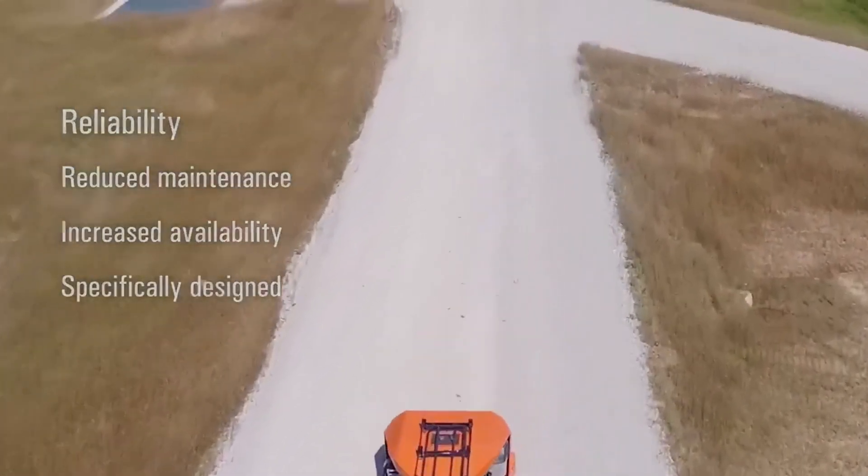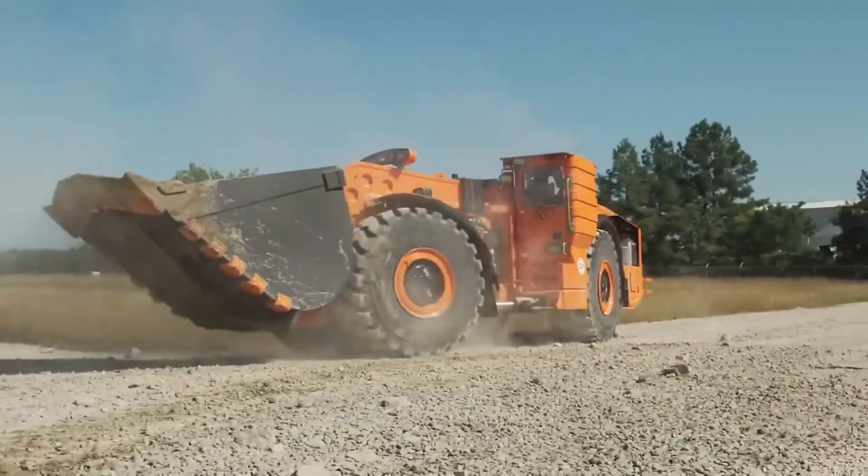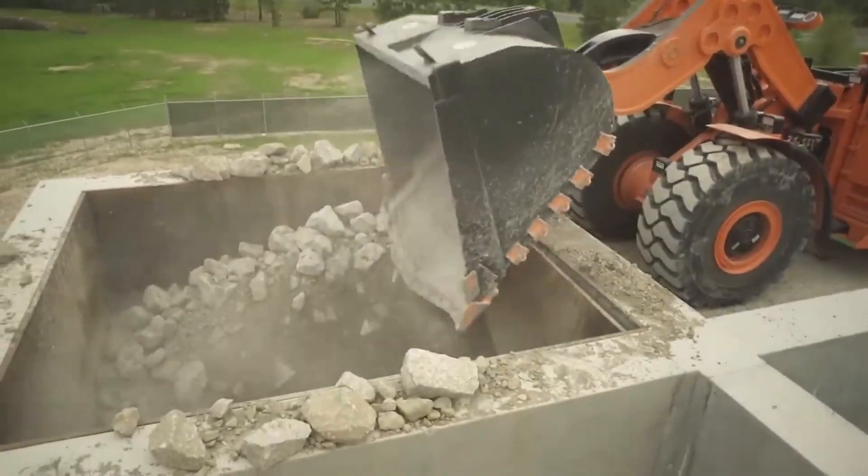This hybrid configuration significantly reduces fuel consumption and emissions compared to traditional diesel LHDs. Key features include an energy storage system that recovers braking energy for later use.